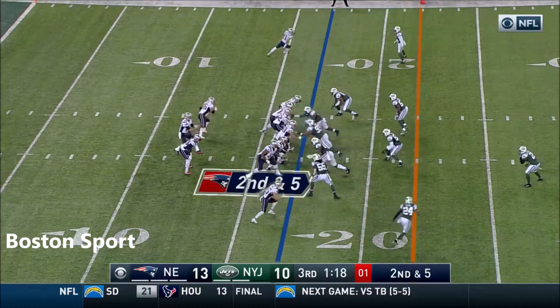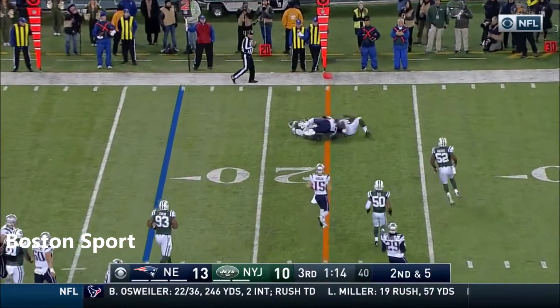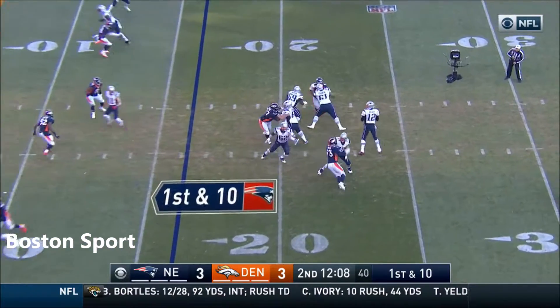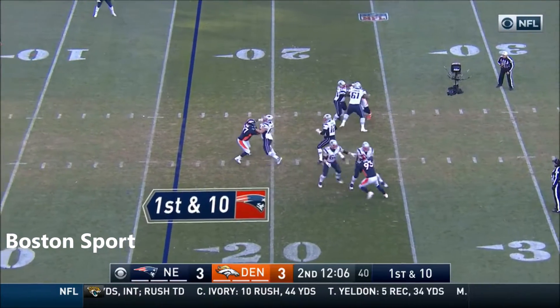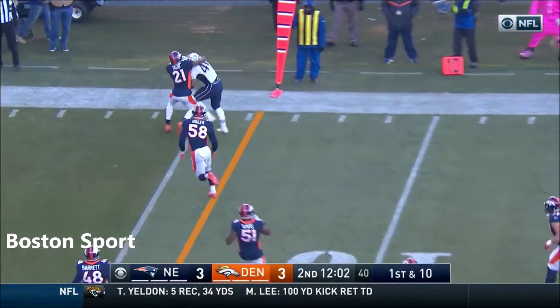And Devlin. Second and five. And Brady out of the backfield is Devlin. Brady at the top of the pocket — finds an open man. That's Devlin.